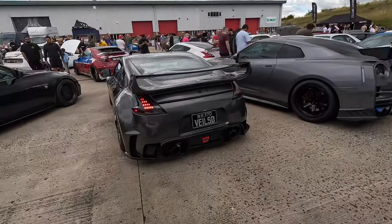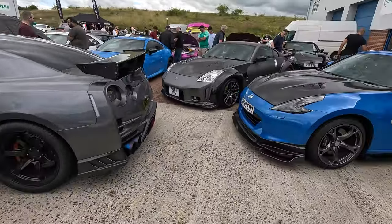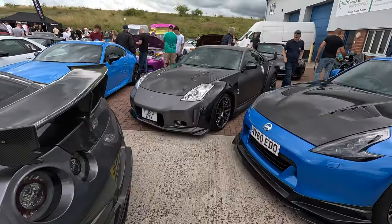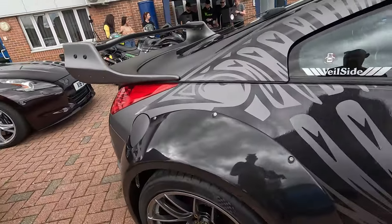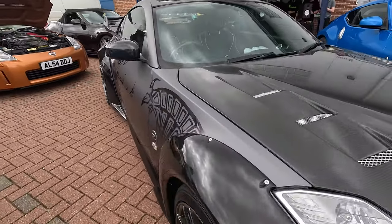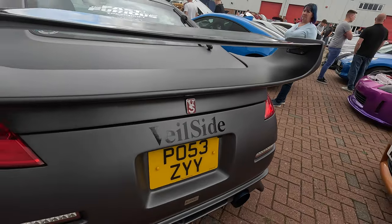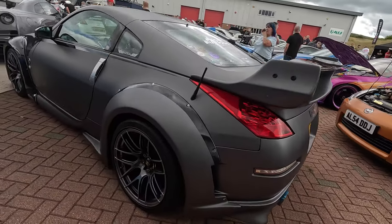Wow, that's really nice — that's got a lovely rear end. It's gorgeous. It's like Z heaven this — look at all these beautiful cars. And there's a replica of the 350Z out of Tokyo Drift; it's been done very very well, the graphics are spot-on. Really really nice, I love this.